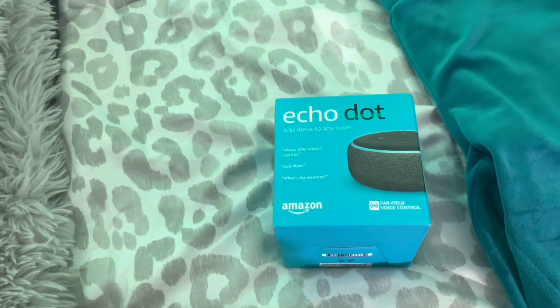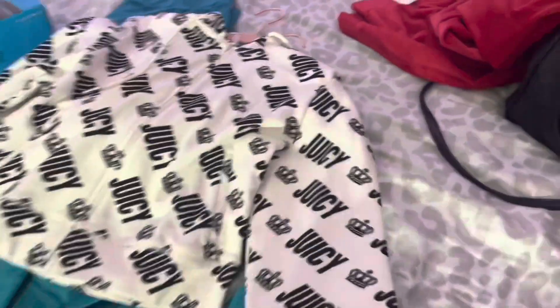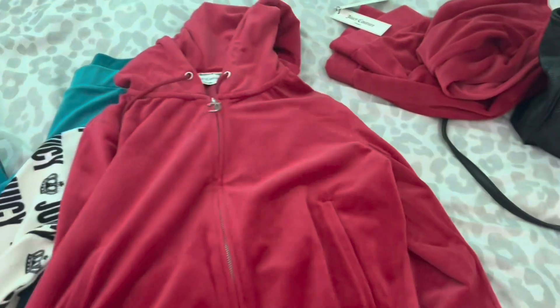What do you guys think? I'm gonna show you guys — I bought an Alexa, I bought a Juicy set. Look how gorgeous! I got this Juicy hoodie and she said I was like the first one to buy this one.